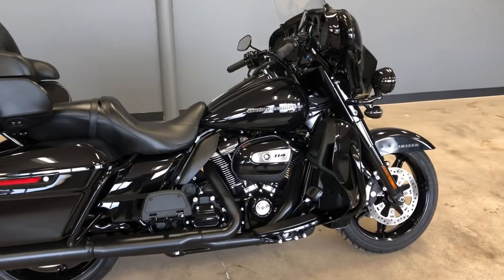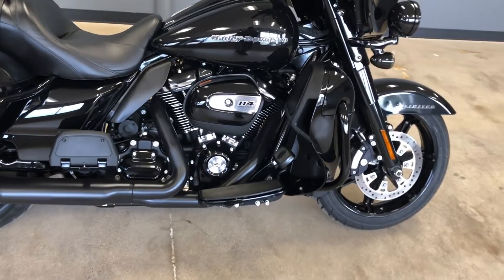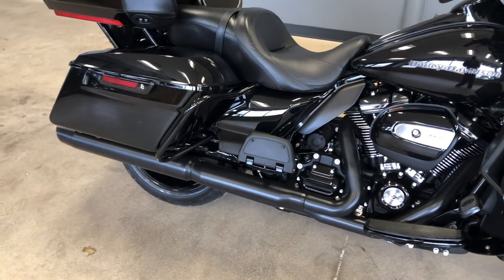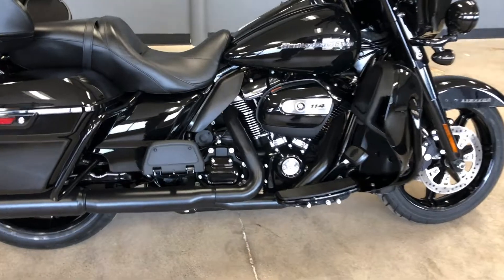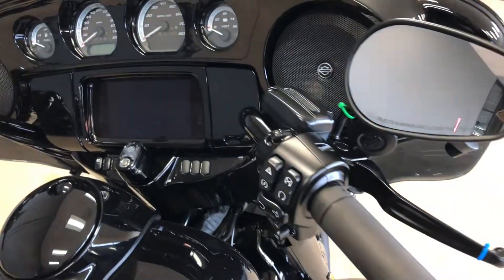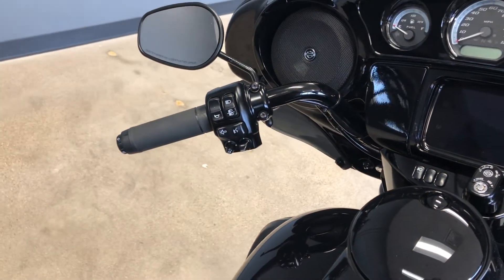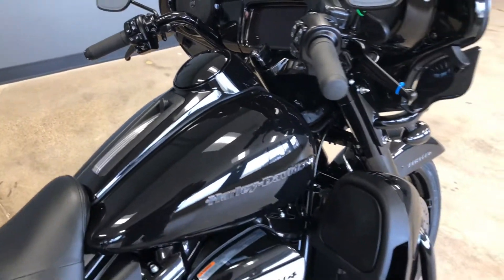It's got the vivid black paint on it, 114 inch fuel injected Milwaukee 8, it's got a six speed transmission, saddle back guards, the engine guard, floorboards for the rider and the passenger. You also have heat shields, factory security, it has the six and a half inch touchscreen display with Bluetooth and navigation, electronic cruise control, ABS brakes, and some heated grips.